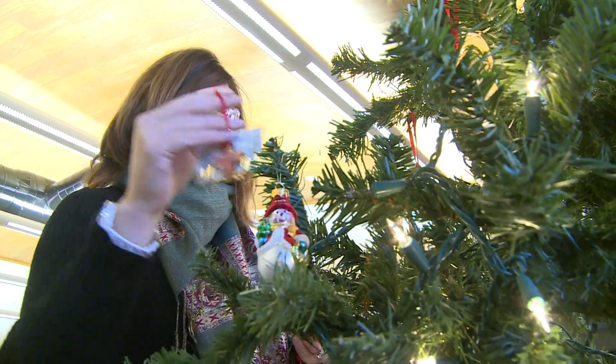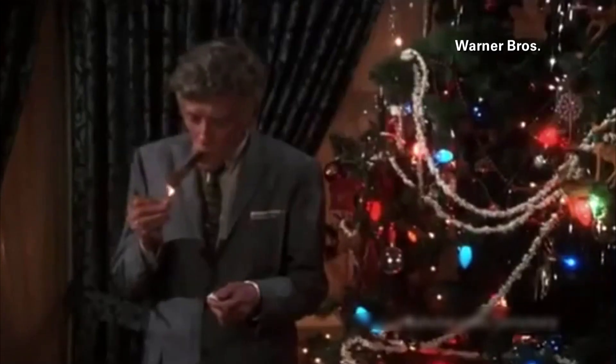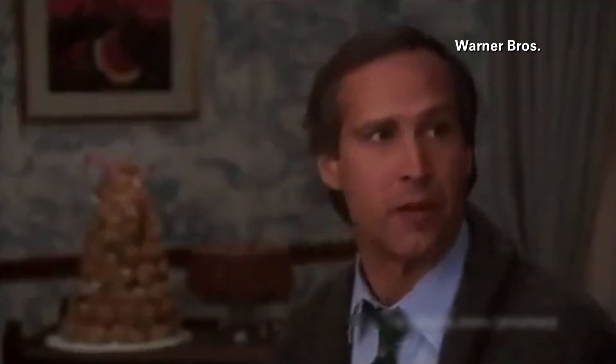Final tip goes to the Red Cross: lights are very cheap, and it's so much cheaper to replace lights than it is to replace your home. While Christmas tree fires may be hilarious on screen, at home it's no joking matter. Alex Flippen, Fox 26.